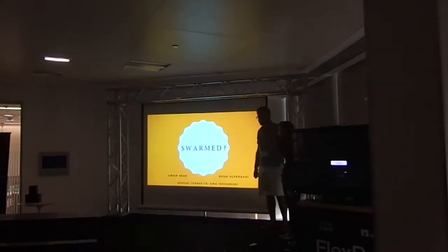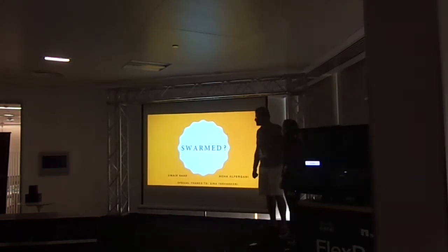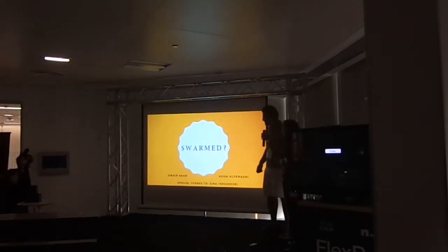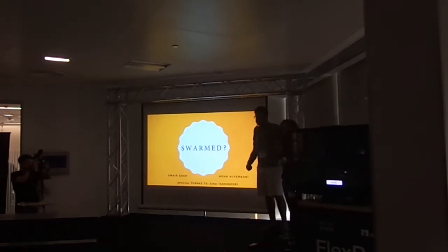Are you ready to pitch? Okay, let's go. You have three minutes. Our app is called Swarm — it's supposed to be a little confusing right now, but we'll explain it as we go. I'm Umair and this is Noah, and we want to shout out to Sina for helping us along the way quite a lot.